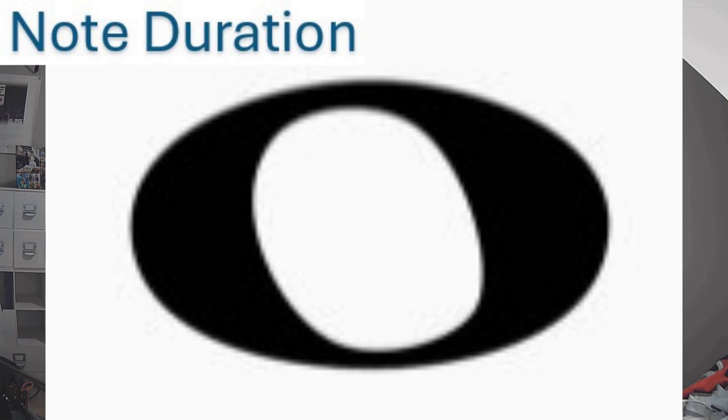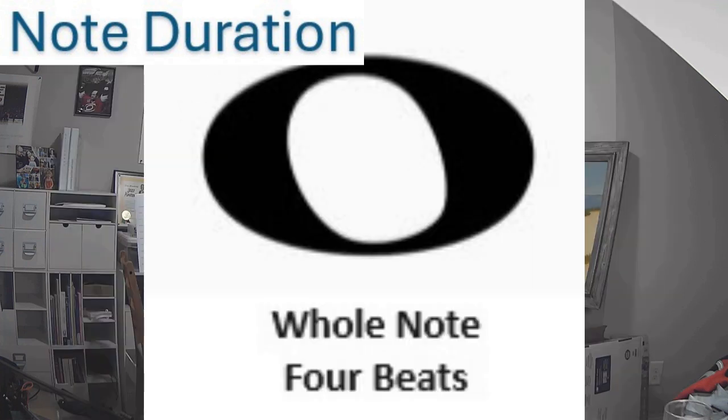Several factors come into play. First, let's consider the note duration. There are several types of notes — here are some of the important ones and what you need to know about them. Leading off is the whole note, spelled with a W, although it does resemble a hole. The whole note gets four beats — that's all you need to know.